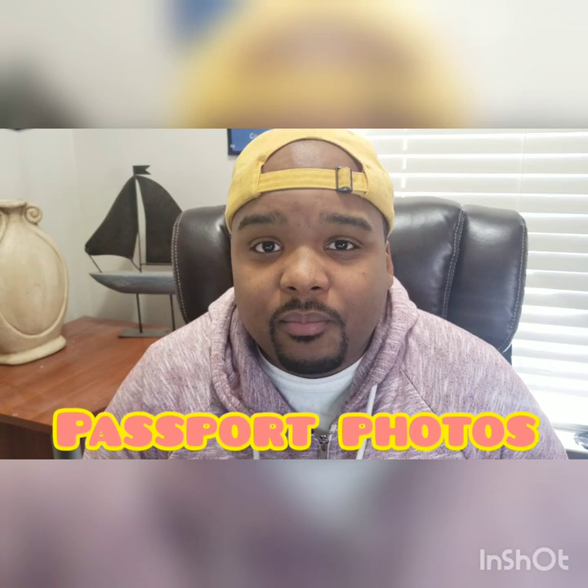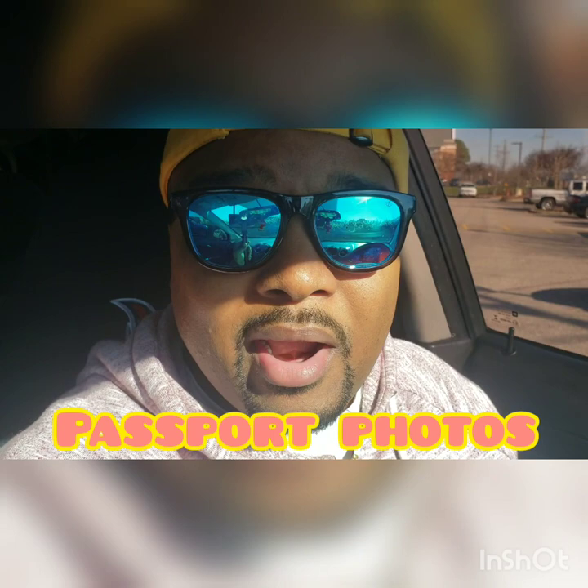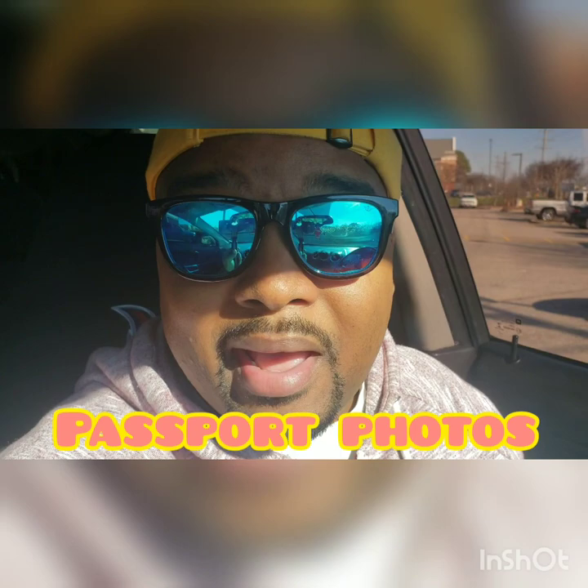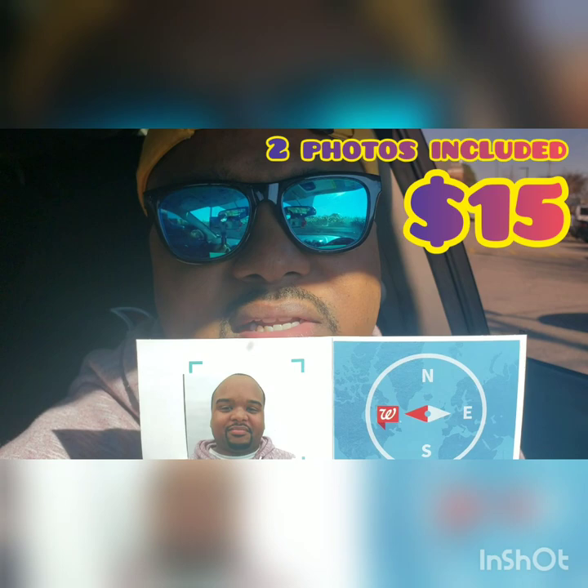Okay everybody, I just got two new passport photos from Walgreens and I'm sitting in my car right now. I was outside but it's a little sunny — I was having problems seeing and was squinting the whole time. So I just got two passport photos and they were under $15; it came to about $14.06.